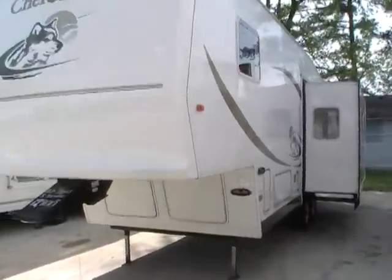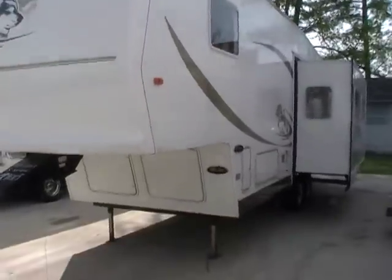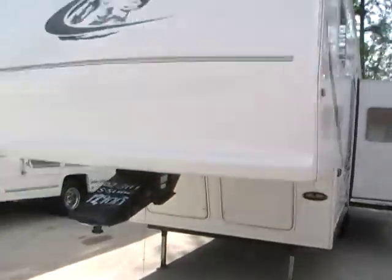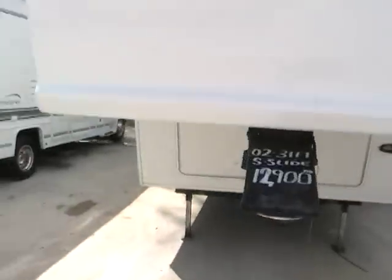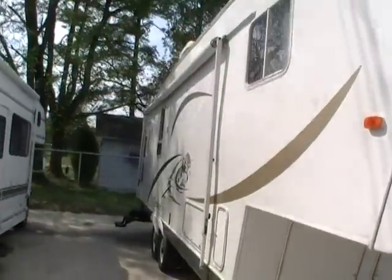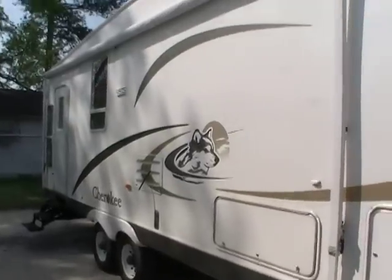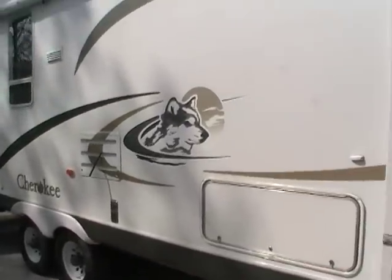This 31-foot fifth wheel has one power super slide-out. It's got the high gloss smooth fiberglass exterior, the lightweight aluminum frame, a patio awning, front power landing legs, and rear stabilizers. Very clean local camper. As you can see, the striping and finish are in excellent condition for the year model.